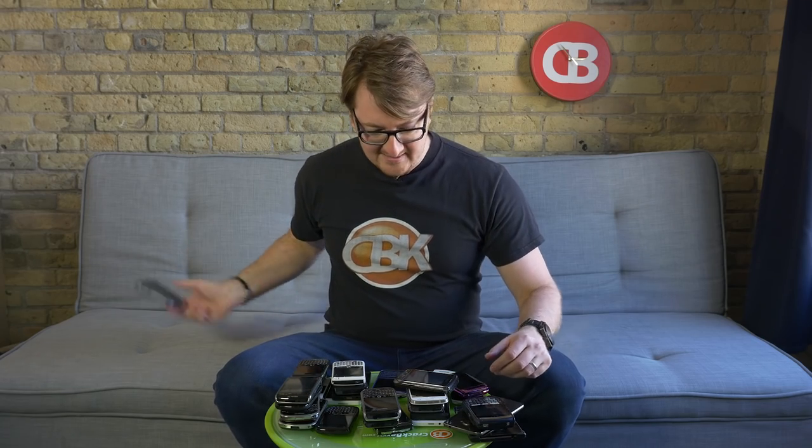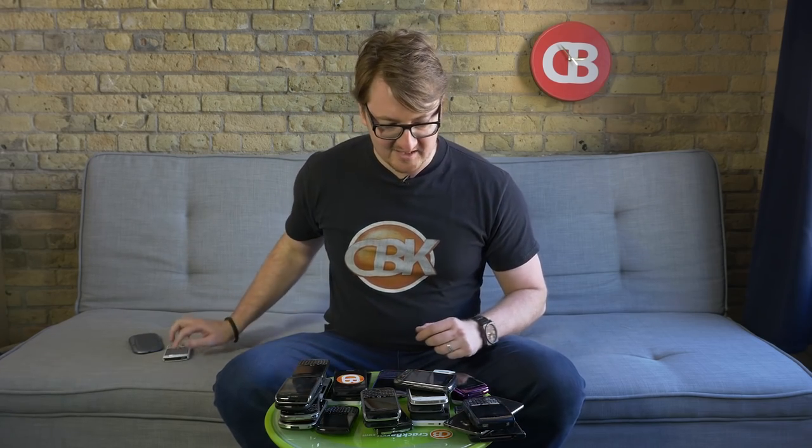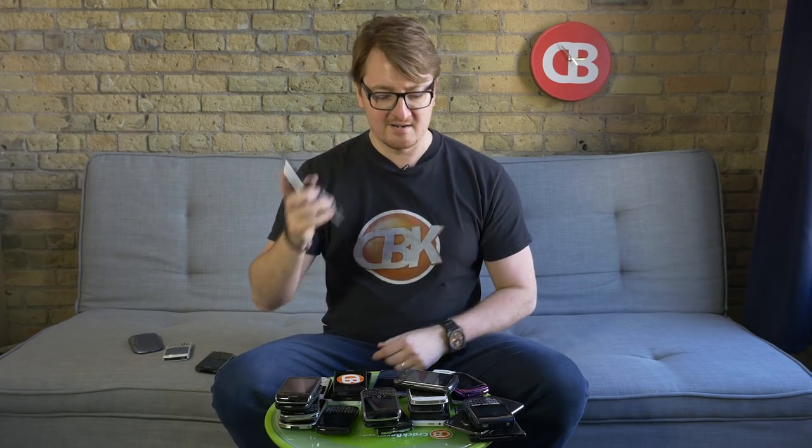...the 7290 or so — something like that. There's been Curves, obviously. And then there's been guys like the Bolts. Remember this guy, the Pearl Flip, the Kickstart, the ever so sexy BlackBerry Style. Maybe this one's my favorite. Maybe this is like Regina George's favorite.